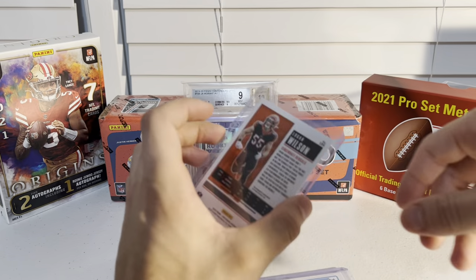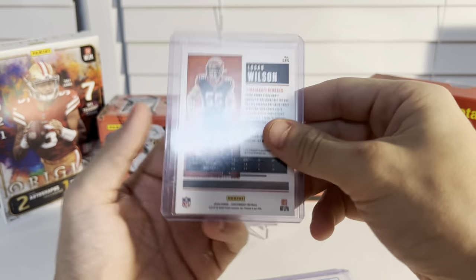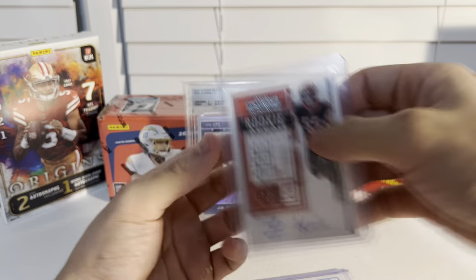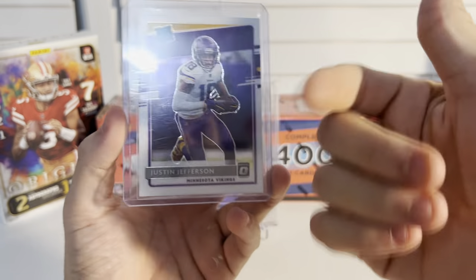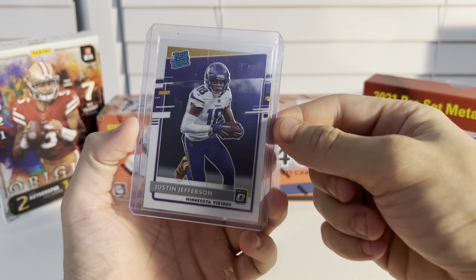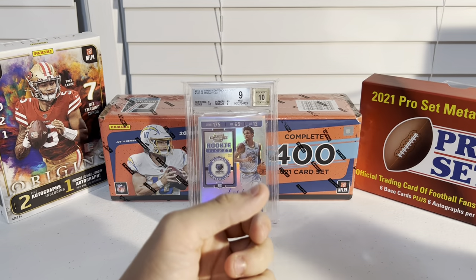Next up, Logan Wilson rookie ticket auto, Bengals — being in the Super Bowl now, he's a starting linebacker, very good card. Then another Justin Jefferson, just a quick easy move — a ten dollar card I got for about three bucks.